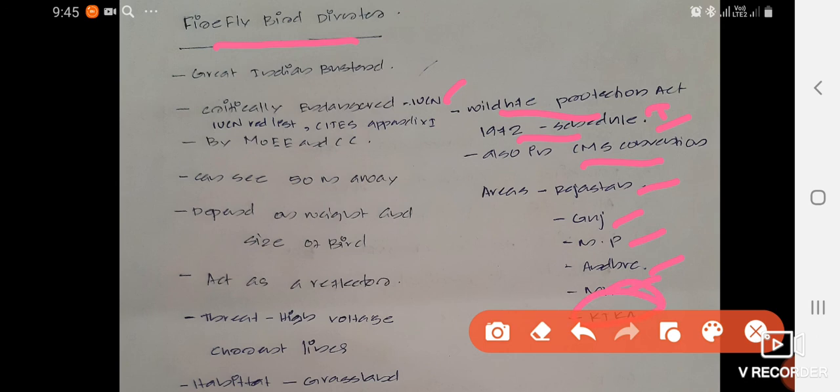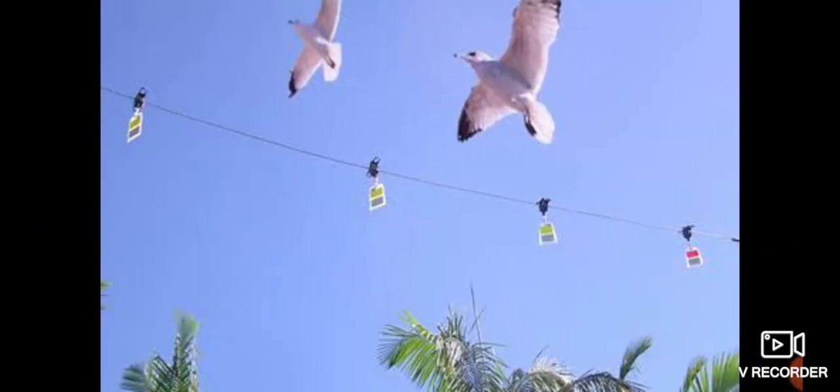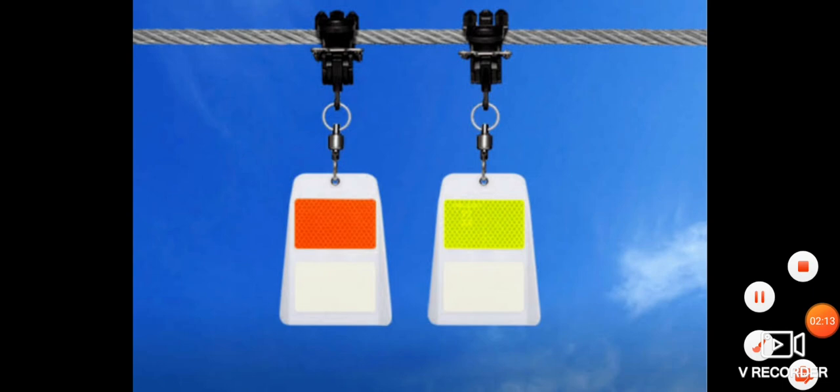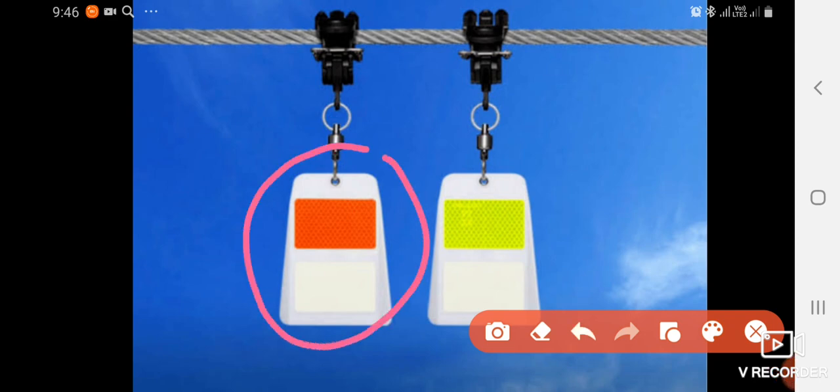The Great Indian Bustard is also found in Gujarat, Madhya Pradesh, Andhra Pradesh, Maharashtra, and Karnataka. Now, looking at the Firefly Bird Diverter — I'll show you the picture — this is what the Firefly Bird Diverter looks like. It comes in different colors and is attached or hung on the high-powered line. This is how it hangs on those high-powered lines.